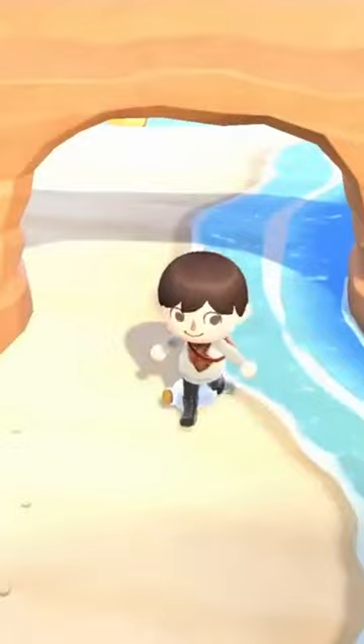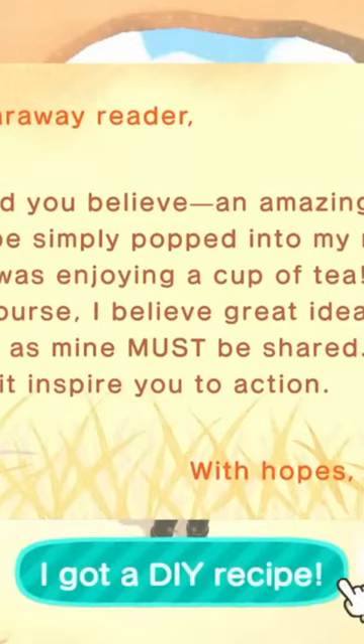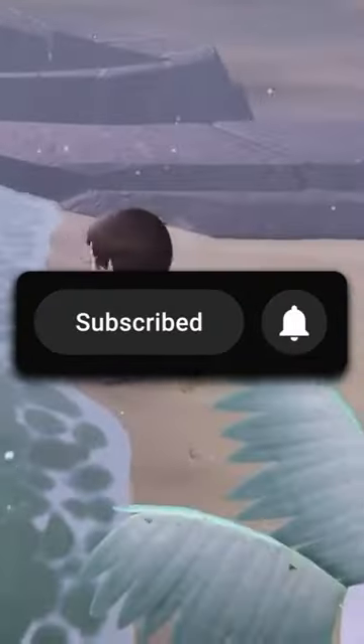4. Happy Home Paradise. You can find DIY recipe bottles here which can contain special DIY recipes such as the ruined, vine, or glowing moss items. Leave a like and subscribe for more Animal Crossing tips and tricks.